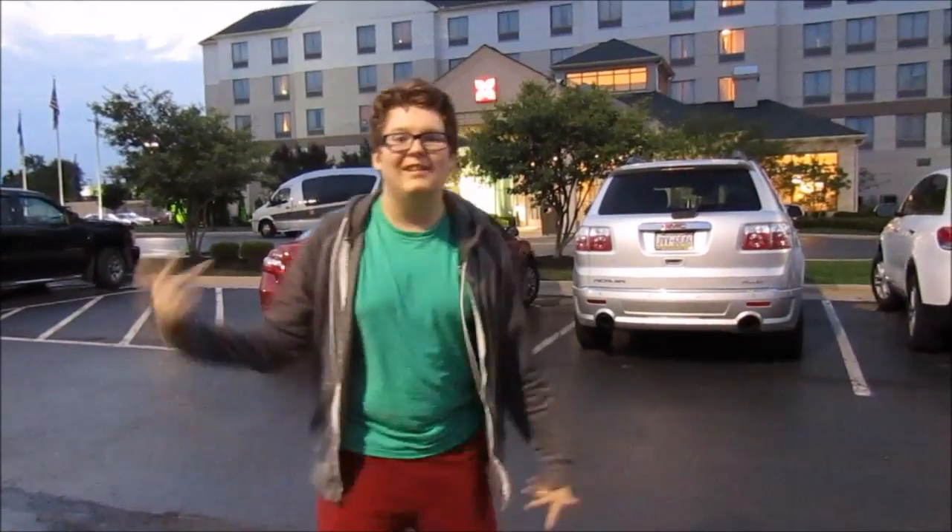I am at the Hilton Tea Garden right now and today we're going to be reviewing this awesome hotel and see what it has in store for us. Let's go.